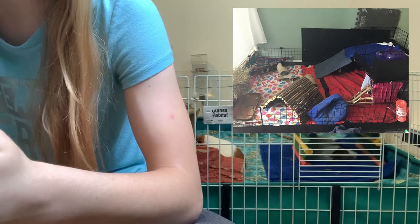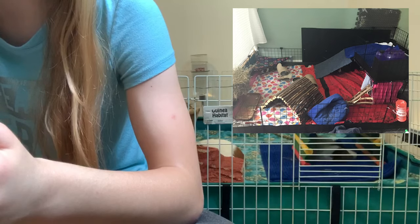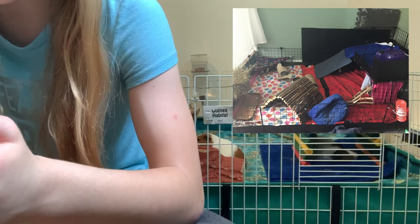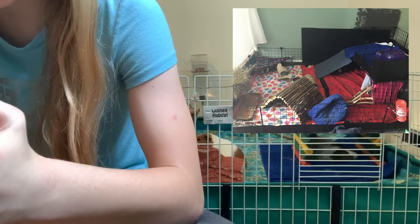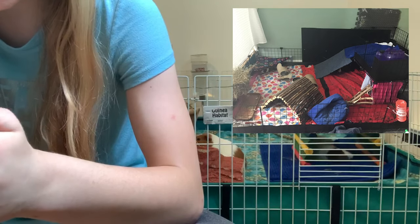I'd love to know where you got that coroplast from and how you made the cage so wide. If you know how and you live in the US, please let me know, or if there's something similar in the US let me know. Her cage is really big — I love it so much.